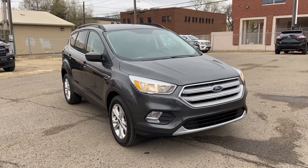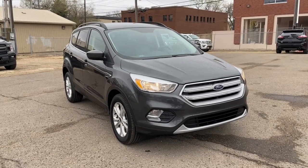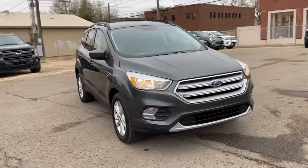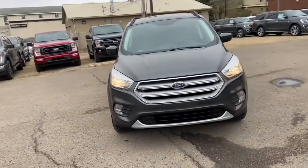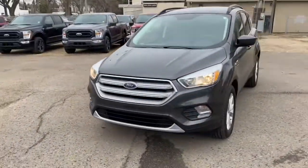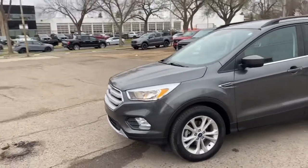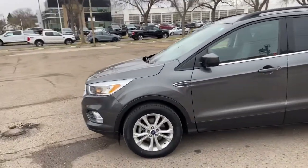Hey, it's Lindsay again at Waterloo Ford Lincoln. Today I'm showing you this 2018 Ford Escape SE in grey. This Escape has the 1.5 litre four-cylinder EcoBoost engine with automatic transmission and front-wheel drive. This SUV does have halogen headlights with fog lamps as well as alloy wheels.